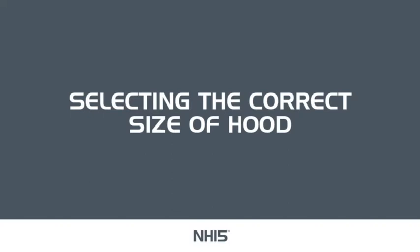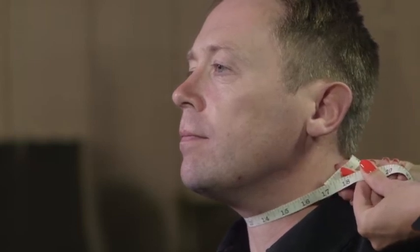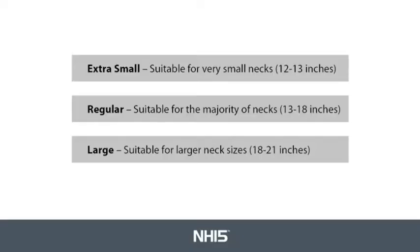Selecting the correct size of hood. The NH15 escape hood is a 3-size product. We recommend you measure your neck size to determine which size product is most suitable. Please use a tailor's tape measure to measure the neck circumference. The three sizes are: Extra Small, fitting neck sizes 12 to 13 inches, marked XS on the foil bag; Regular, fitting neck sizes 13 to 18 inches, marked REG on the foil bag; and Large, fitting neck sizes 18 to 21 inches, marked LRG on the foil bag.